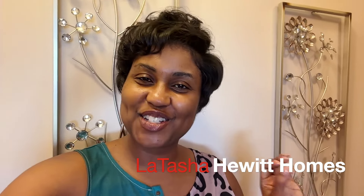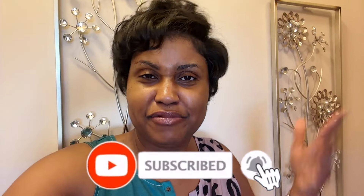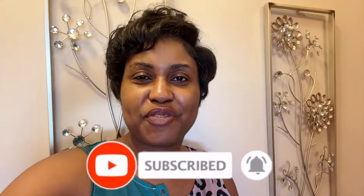Hey guys and welcome back to LaTosha Hewitt Homes. On this channel we talk about all things home - home decorating, organizing, a little bit of life in between. If you haven't already, please go ahead and subscribe to the channel. Today's video comes as a suggestion from one of you - a viewer who watched my organization of our deep freezer and she commented recently asking for an update on how the organization is going.